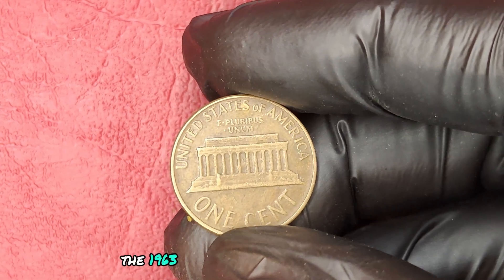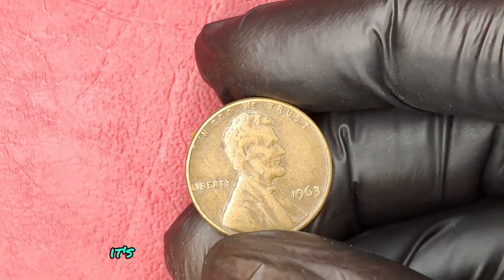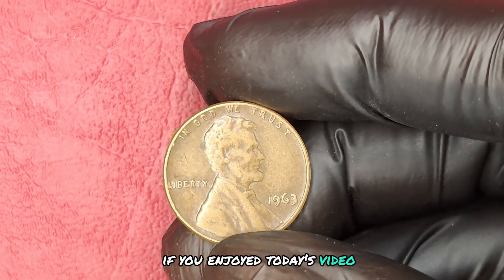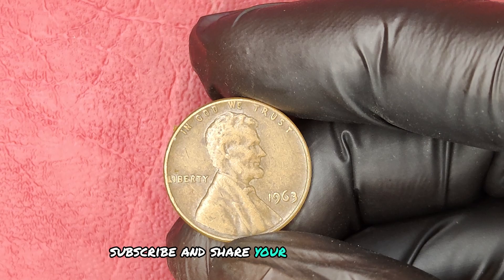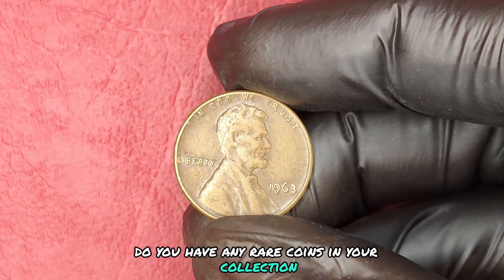The 1963 No Mint Mark Quarter dollar isn't just a piece of currency — it's a rare treasure that could be worth a fortune. If you enjoyed today's video, make sure to hit that like button, subscribe, and share your thoughts in the comments. Do you have any rare coins in your collection? Let us know.